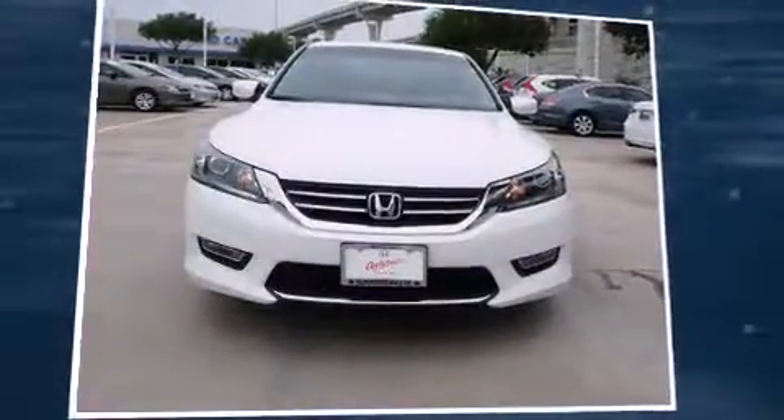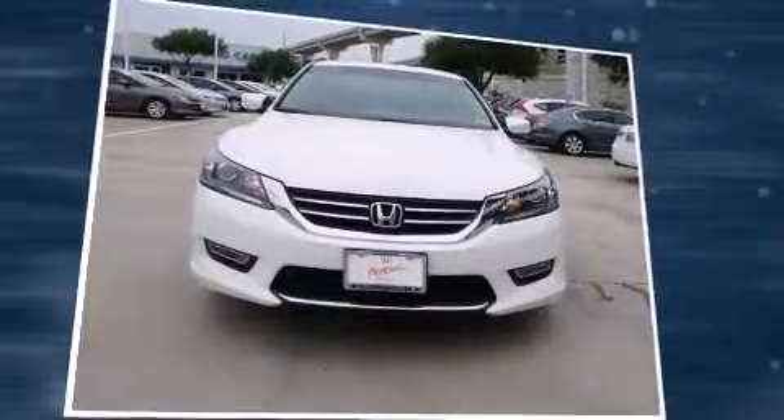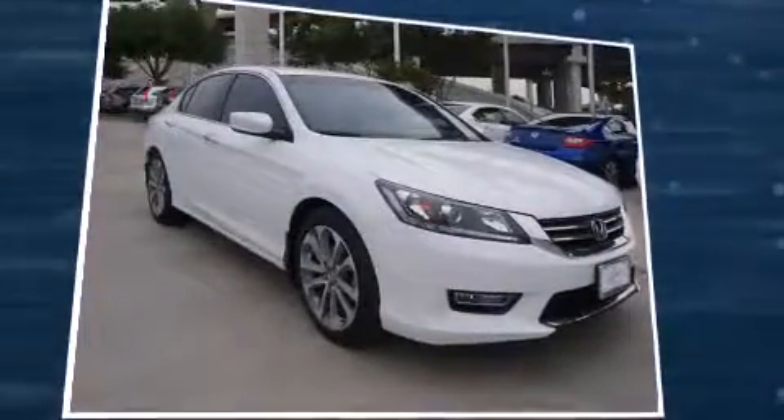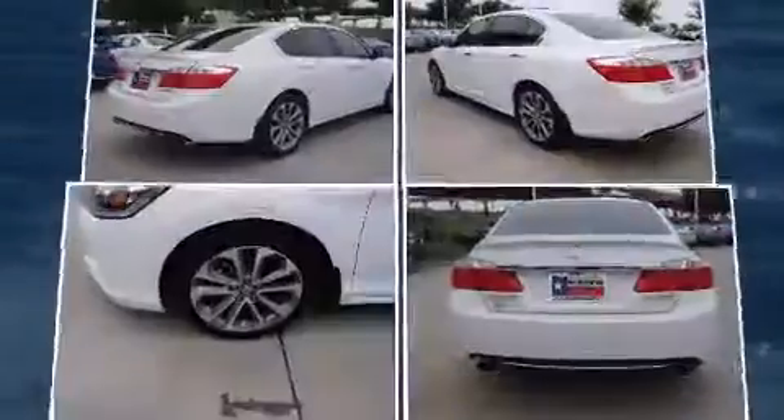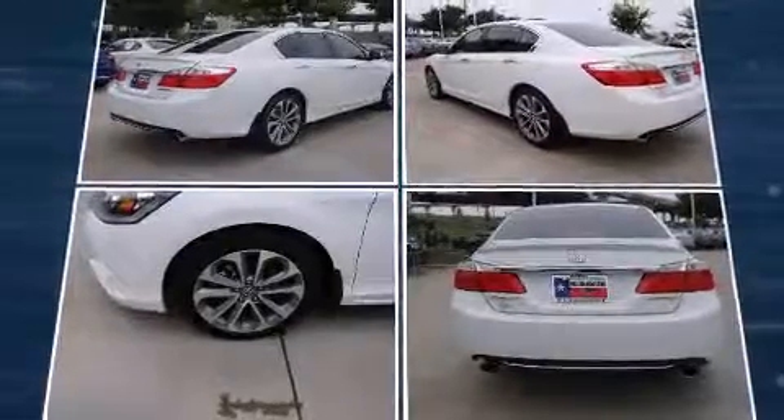Discerning drivers will appreciate the 2013 Honda Accord. This four-door, five-passenger sedan has not yet reached the 20,000-mile mark. Smooth gear shifts are achieved thanks to the 2.4-liter four-cylinder engine, and for added security, Dynamic Stability Control supplements the drivetrain.